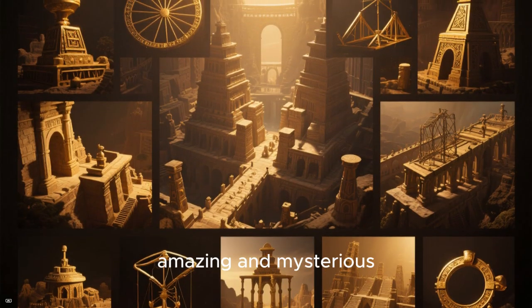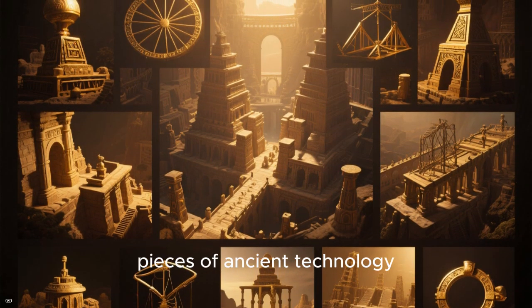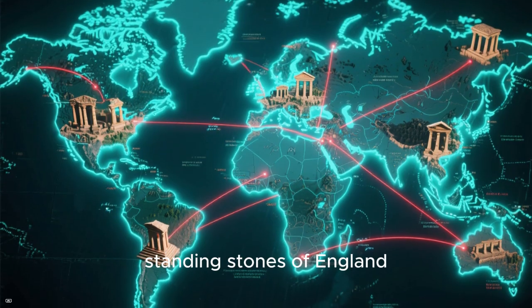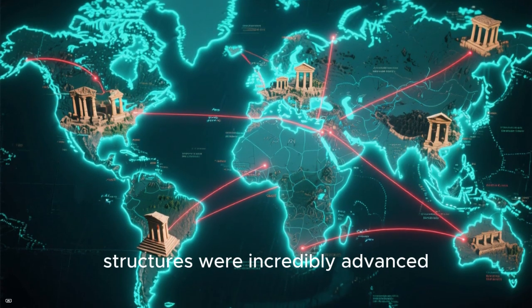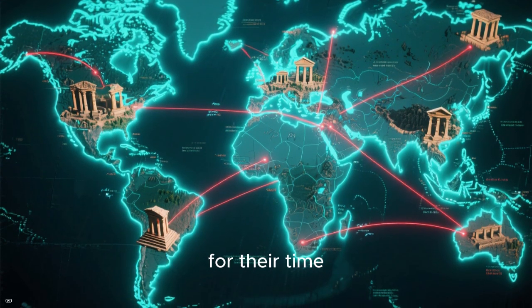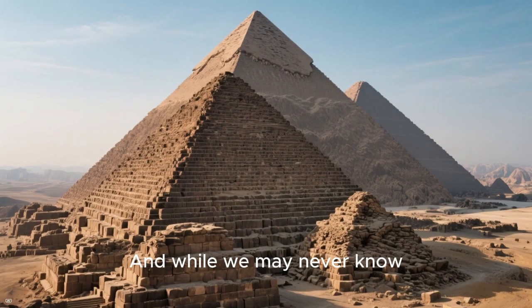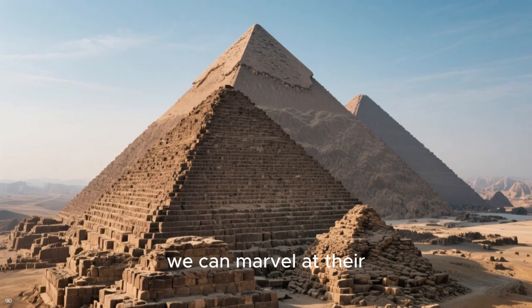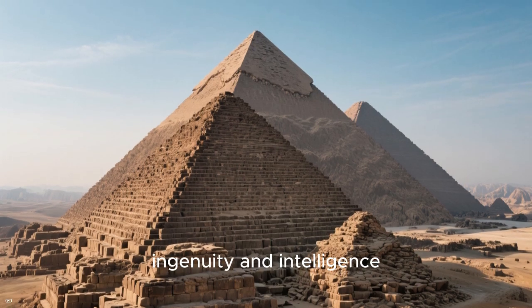Those are some of the most amazing and mysterious pieces of ancient technology. From the pyramids of Egypt to the standing stones of England, the ancient builders of these structures were incredibly advanced for their time. And while we may never know exactly how they accomplished such amazing feats, we can marvel at their ingenuity and intelligence.